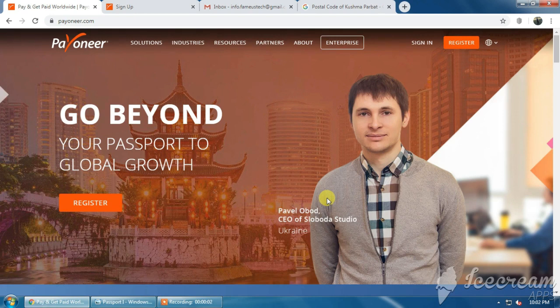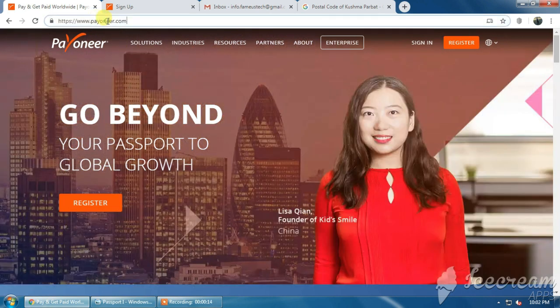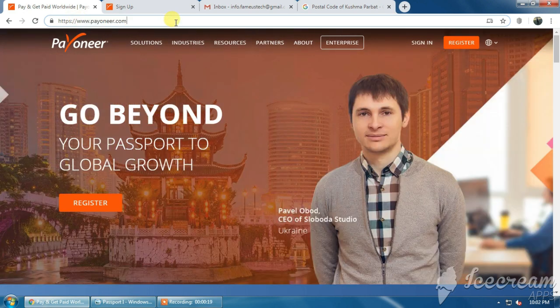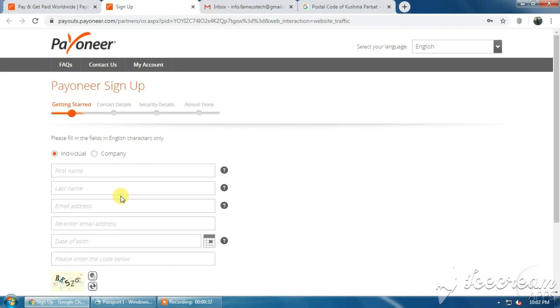To order your Payoneer Mastercard, you need to visit the official website of Payoneer at www.payoneer.com. I'll provide the link in the description section — you can simply go there and order your Payoneer Mastercard. Once you visit the official website, please click on the Register option and you'll get the interface like this.